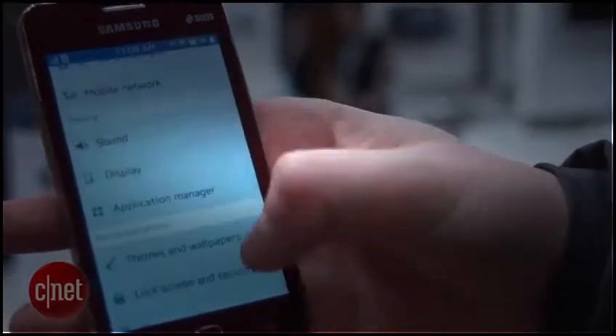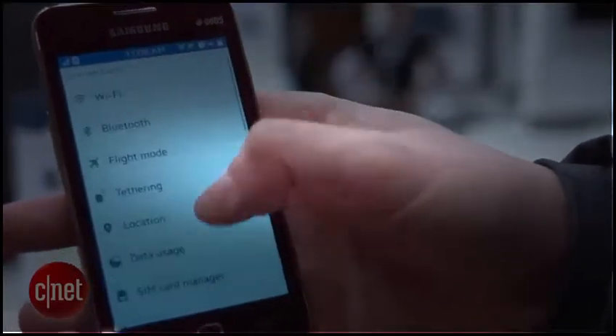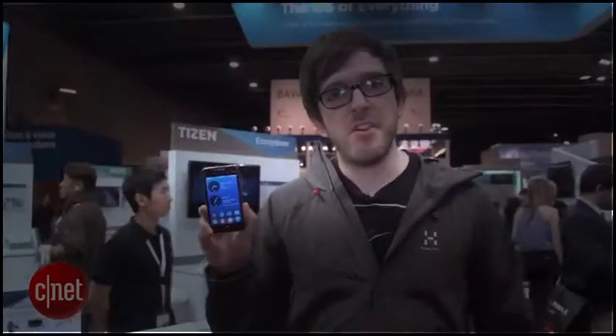The settings menu is also pretty much the same as what we've expected on a lot of Samsung phones. Currently, the Z1 is available in India, and it's recently gone on sale in Bangladesh as well. It's only for emerging markets, and Samsung currently has no plans to roll it out any further, but things could change any time, so do make sure to keep your eye on CNET for all the news about the Z1 and other Tizen products.